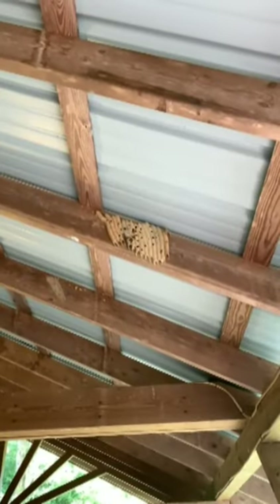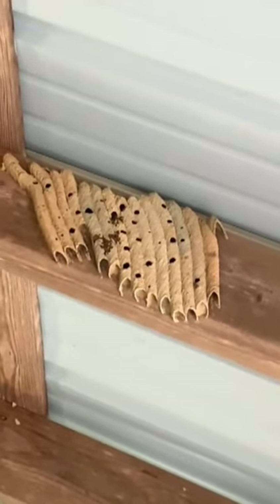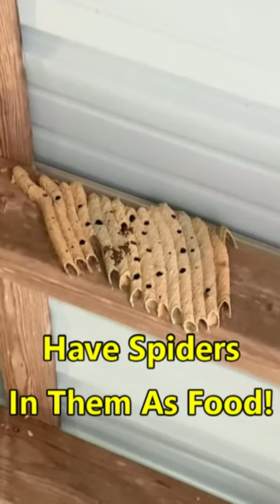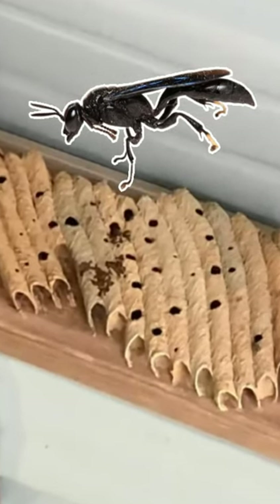Great example of some mud dauber potter wasps. These look like old nests. Those holes that are in the middle or parts of the tubes, those are where the wasps have come out. So if you googled Oregon, you would see a picture of like pipes up above it, and that's what this little wasp makes.